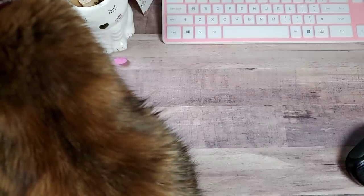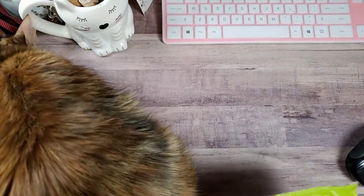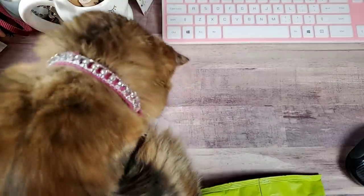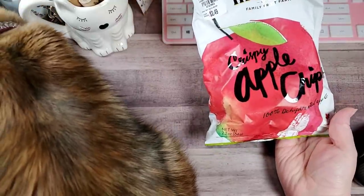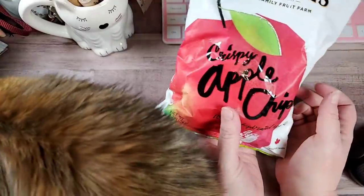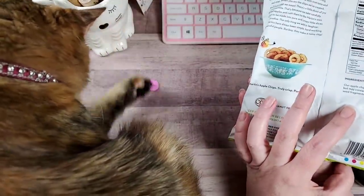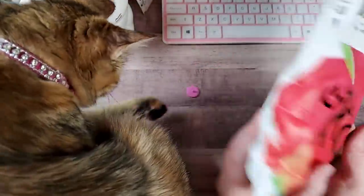Then I thought I'd give these a try. I didn't bother checking, but it says they're dated December 19th. They're Apple Chips — if they're no good, I mean, they were about 50% off, like a dollar or something. I picked up two of those; I'll let you know how they are.